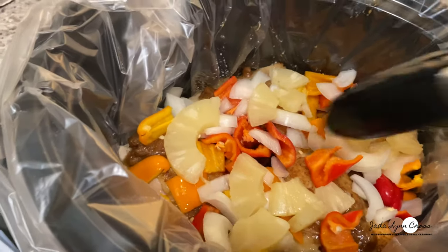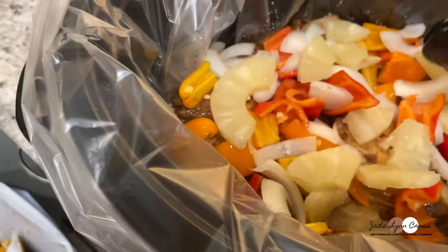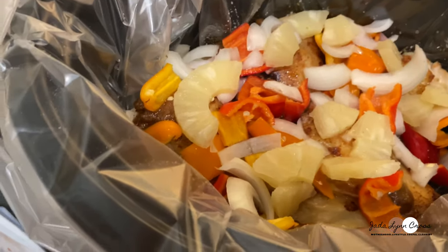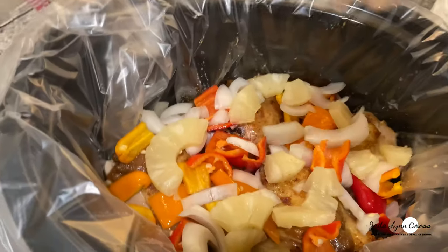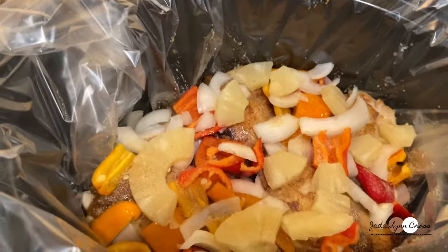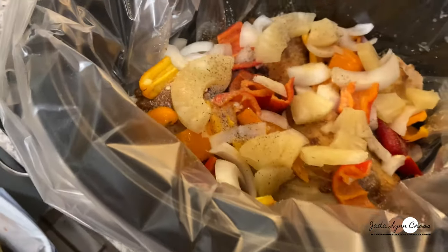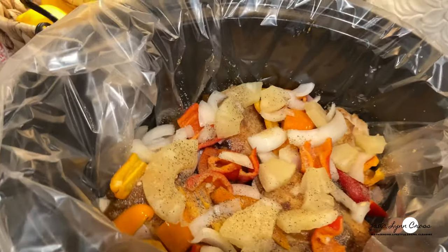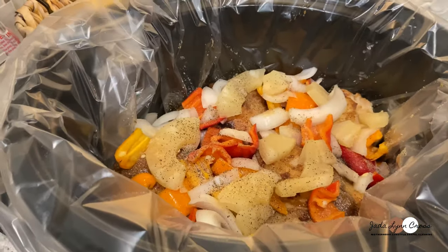Everything is in there and it looks gorgeous. I added the rest of my onions, my pineapples, my peppers, a little salt, and I'm going to add a little more garlic powder because I'm working too hard for this not to have a really good taste. Added the pepper and I think we're done — I'm going to let this cook on high for four hours.